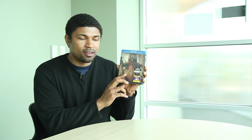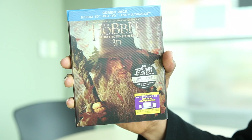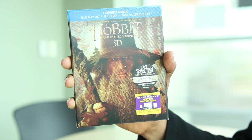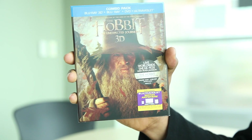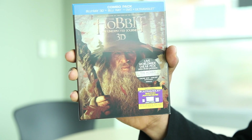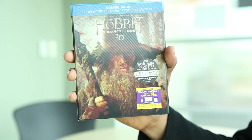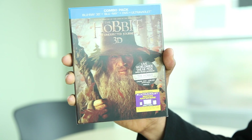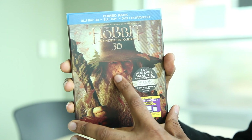Peter Jackson, he's bringing it back. You can see Gandalf here on the front. We're going to take a look at everything you get with this disc set. Right off the top: combo pack — Blu-ray 3D, Blu-ray, DVD, and UltraViolet. The great thing about this set is you'll be able to watch it anywhere — on your phone, tablet, computer, HD TV, or 3D television. They have you covered.